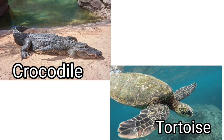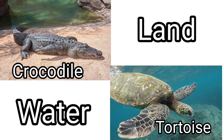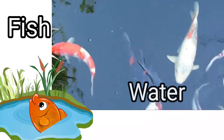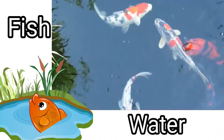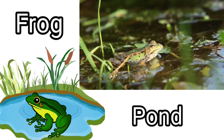Crocodile and tortoise can live both on land and water. Fish lives in the water. Water is home for fish. Frog lives in a pond where he can eat a lot of insects. A frog lives in a pond.